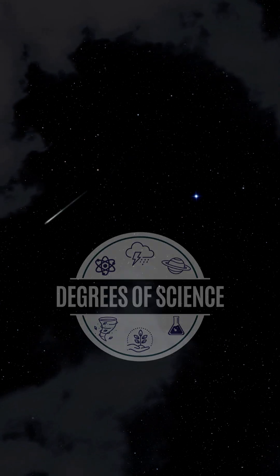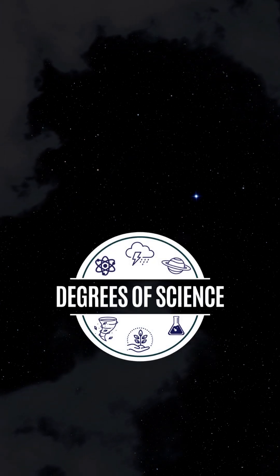Now, we won't see anything like that this year, but during the early morning hours of November 17th, you should be able to see a nice meteor shower.